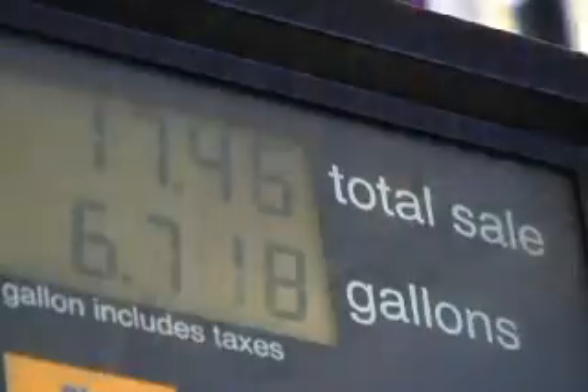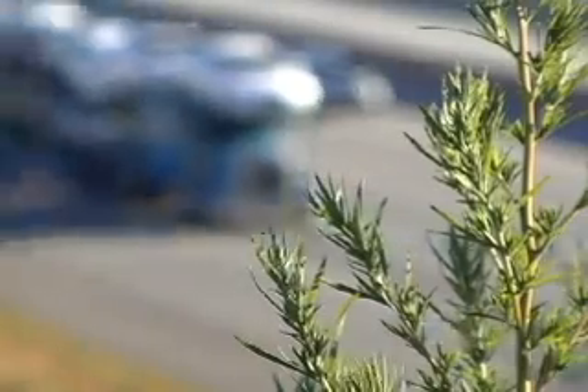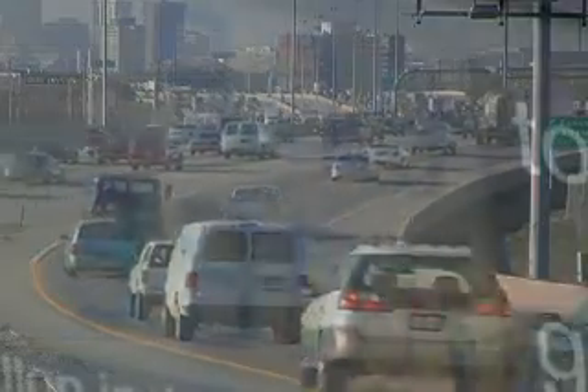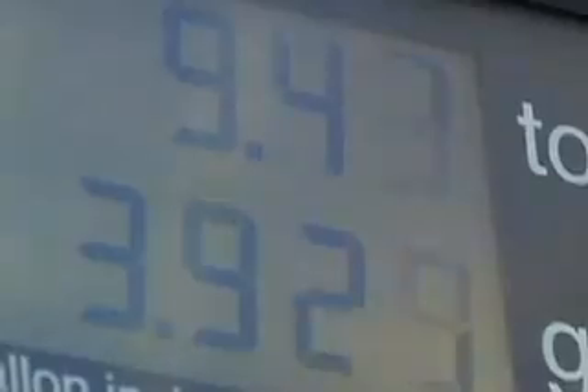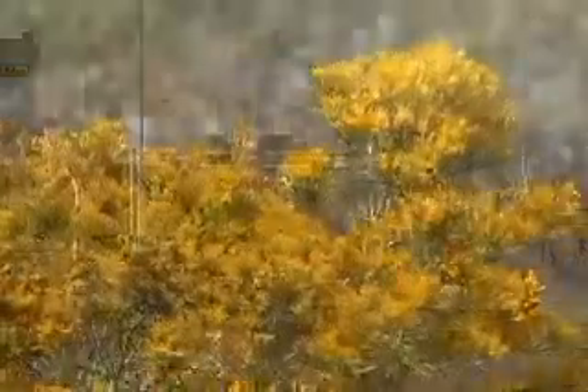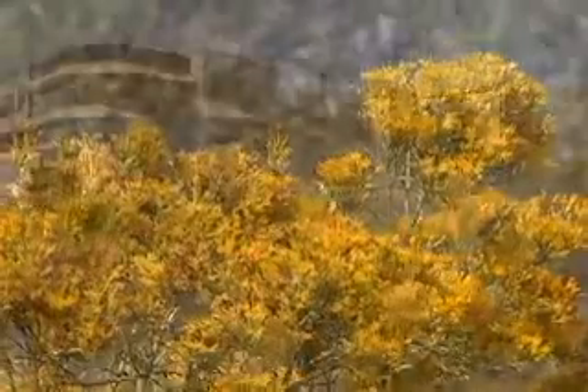High prices at the pump, dependence on foreign oil — our gasoline consumption is about 140 billion gallons per year — and air pollution could one day be problems of the past, thanks to work going on now at the National Renewable Energy Laboratory in Golden, Colorado.